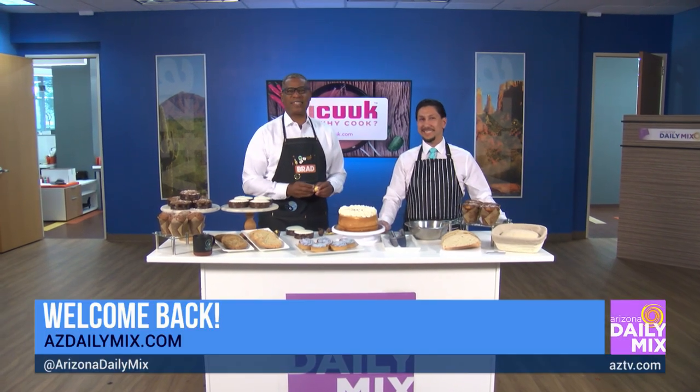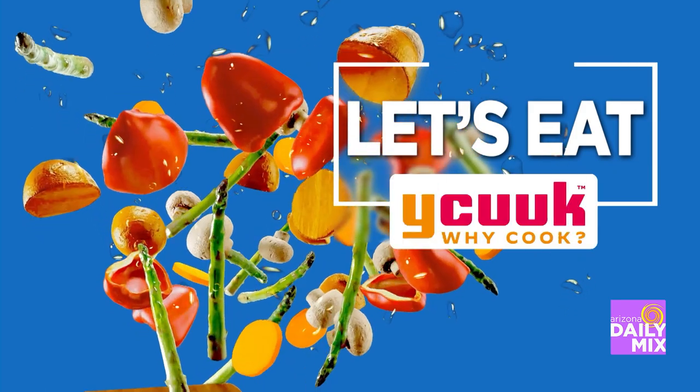All right, it's time for Let's Eat, brought to you by YCook. Eat healthy, fresh, and local.